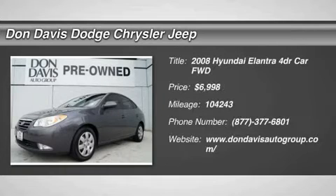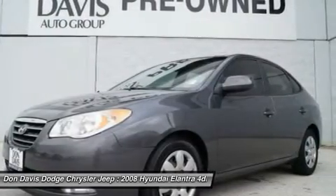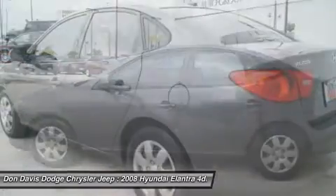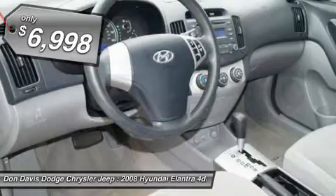The 2008 Hyundai Elantra. The Elantra boasts the most interior room in its class and gets an exceptional 35 miles per gallon. With its luxurious standard features, the Elantra is an easy choice and is priced below $10,000.